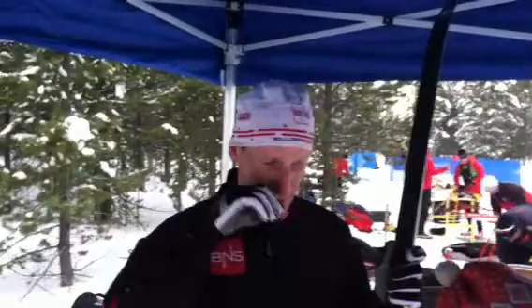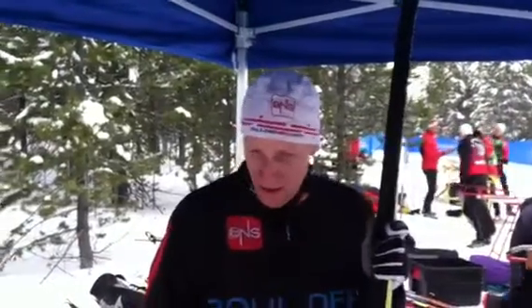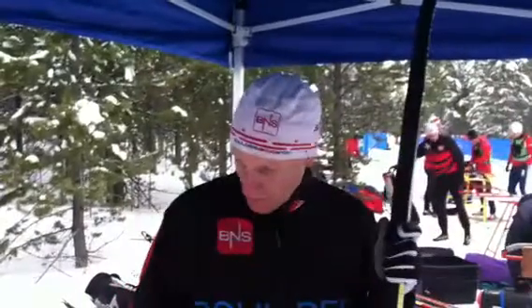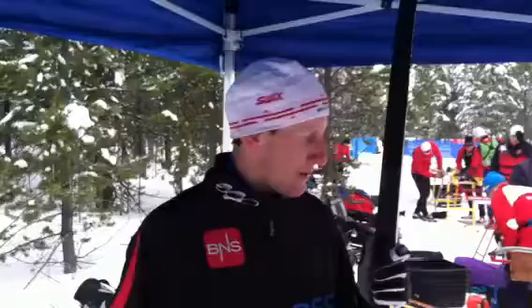We're testing a bunch of different things. Right now we're in the blues. The track's been glazing a lot, so we're probably going to get into the violets, maybe even the reds a little bit later. But right now we're testing some Rody Super Blue, some Rody Multi-Grade Blue, Muskego, HF Violet, and a couple other things.